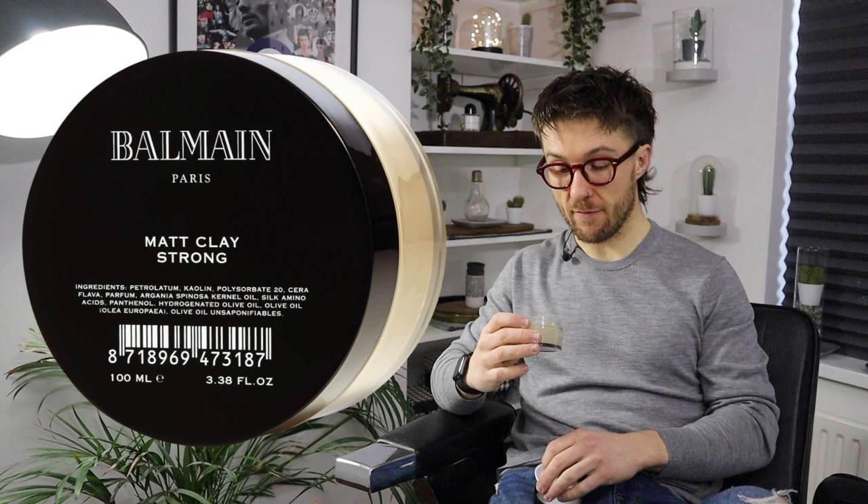It imparts the brand's signature fragrance and protects dry, weak hair from environmental damage. The main ingredients are petrolatum, kaolin, argan, olive oil, and other olive oil extracts. I'd imagine this is going to have quite a sticky texture, and when it goes into my hair I can imagine it's going to have quite a sheen to it. So let's have a look at what it's like as we style my hair up.